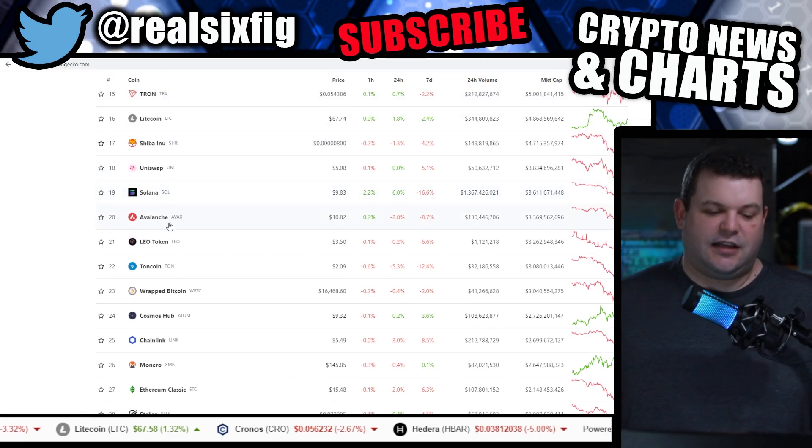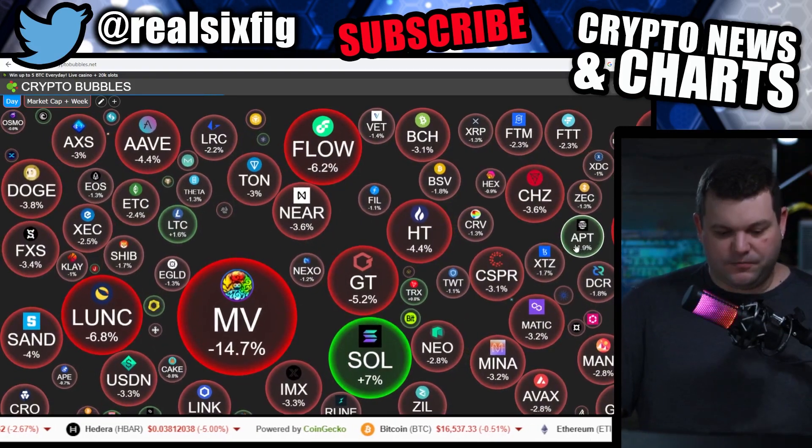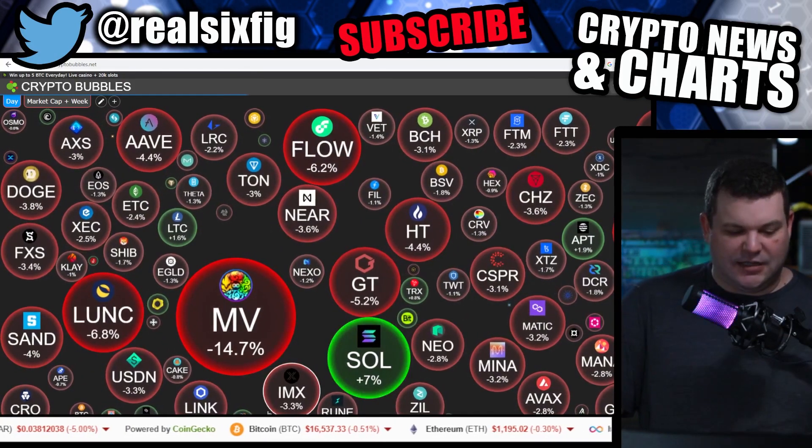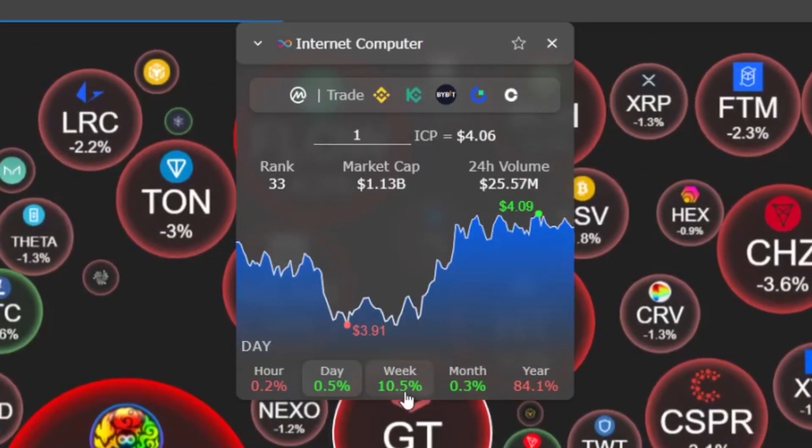I don't know how Solana and Avalanche are holding the positions that they are. Let's look at Crypto Bubble. Solana is up, and ICP is up half a point on the day and 10% on the week. That feels really good, folks.